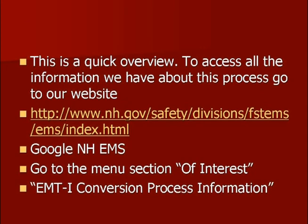So that was a really quick overview of this particular process. I hope this was helpful. To access the other information we have, we encourage you to go onto our website — the link is there if you want to type it in. I always Google 'NH EMS' and it always brings you up to the Bureau of EMS website. What you want to do next is go down to the menu section in the middle where it says 'of interest,' and then look for the menu item that says 'EMTI conversion process information.' You should find a number of different resources there that can help answer your questions. We try to have a fairly up-to-date frequently asked questions section there, so take a look at that first.